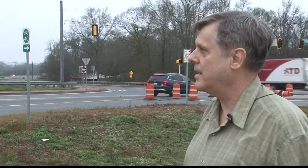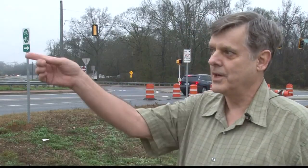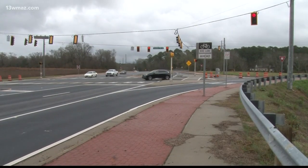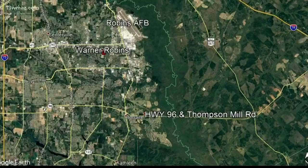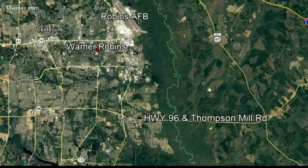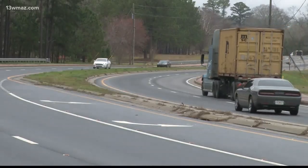I do use this road every day. Rarely do we ever turn and go up the old 96. Gary Mooker knows this area of Bonaire well, frequenting Highway 96 and Thompson Mill Road in East Houston County, just south of Robbins Air Force Base. We were actually one of the first families to move out here, and at that time we were moving out into the woods — that was like 33 years ago.